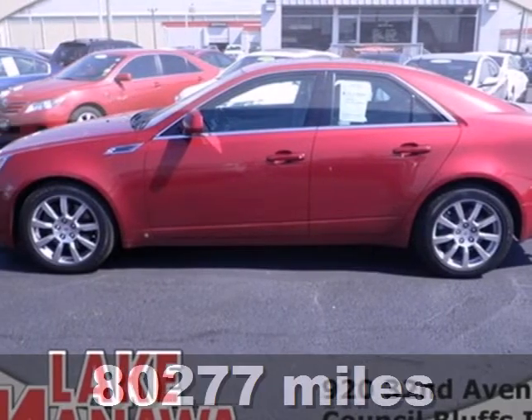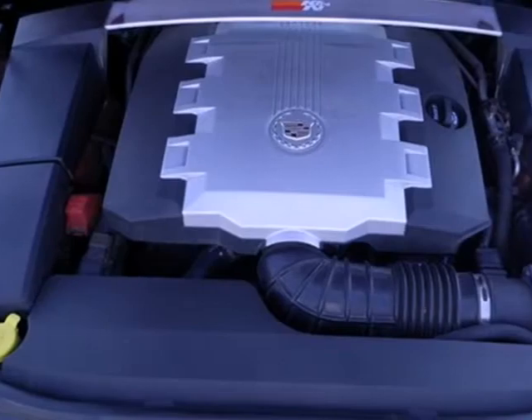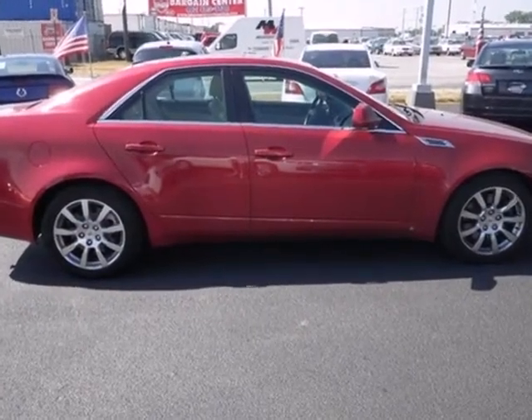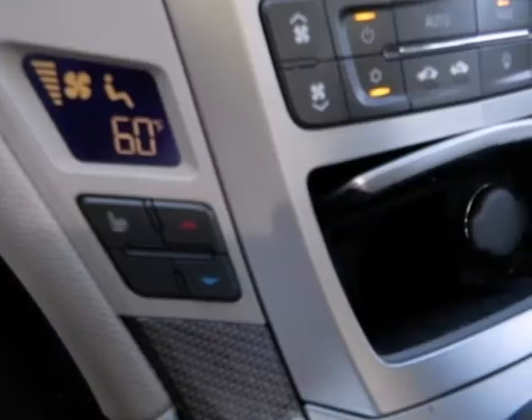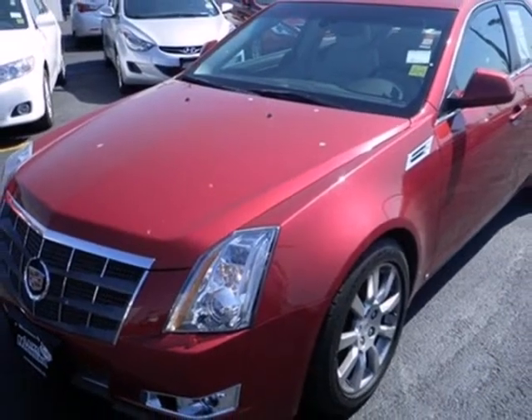It's a 2008 Cadillac CTS. It comes standard with intermittent wipers, dual front and side airbags, traction control, 4-wheel anti-lock brakes, and front and rear stabilizer bars. With a stellar crash test rating and rock solid chassis, you'll always feel safe and secure in the renowned Cadillac CTS.